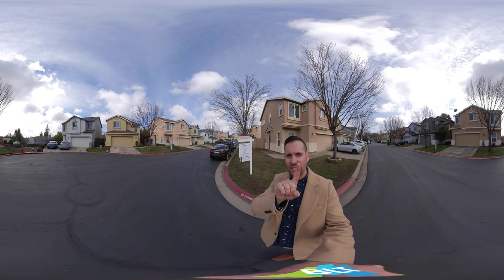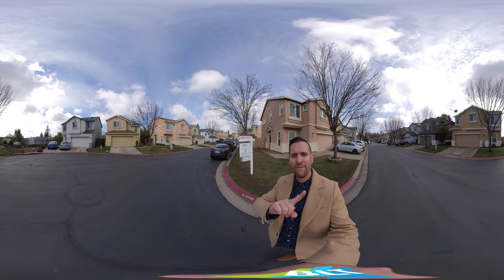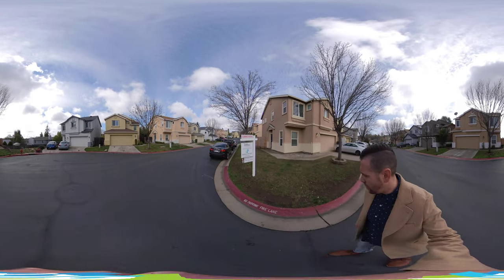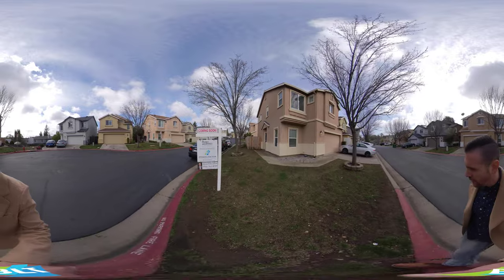What that is, is you're actually able to take your finger and scroll around a full 360 view — you can look up, down, all around, whatever you want. So I'm going to go ahead and walk through and I'll stop as we go.